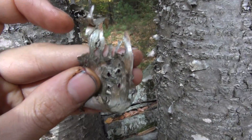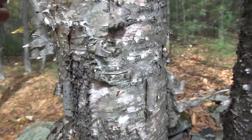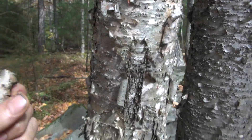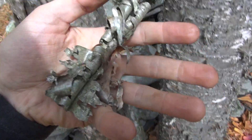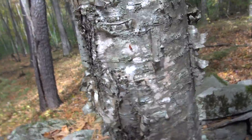This is great tinder — extremely flammable. Notice I can harvest it carefully without damaging the tree, and use it as tinder for fire starting. It's beautiful. It contains a substance called betulin, which is actually flammable even when moist or wet. So it's a very good fire starter.